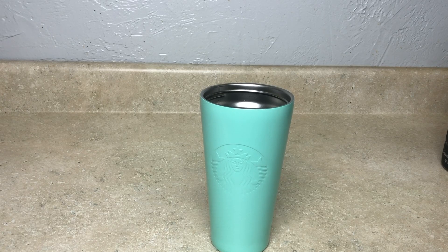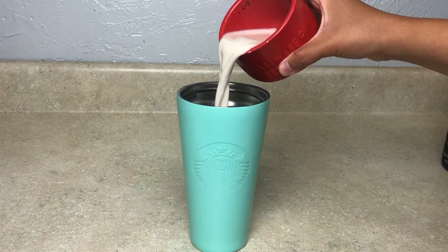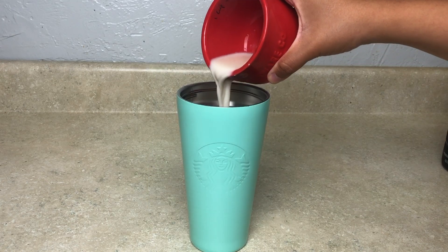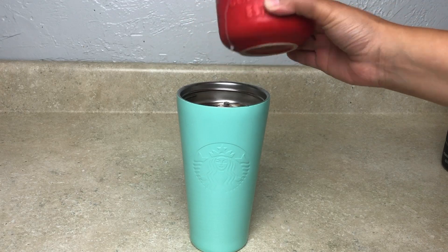Next is your creamer option. Keto of course — I'm going to use unsweetened almond milk. You can do heavy whipping cream or half and half, but almond milk has the least amount of calories and carbs. Heavy whipping cream does have carbs. For the almond milk, I'm going to put in about half a cup.